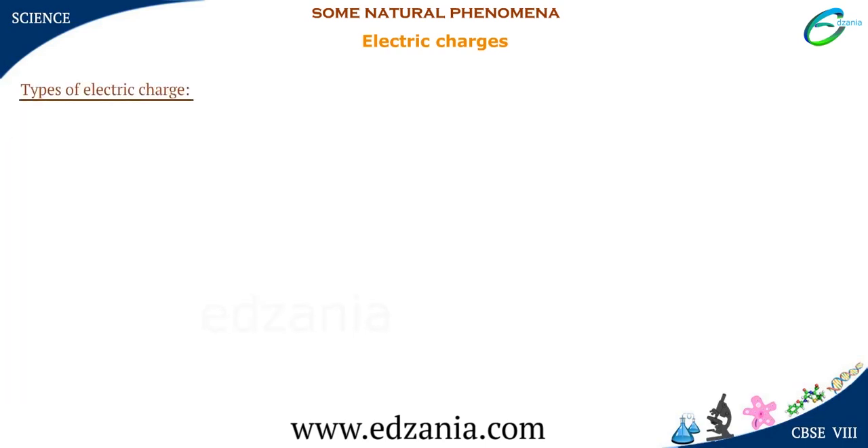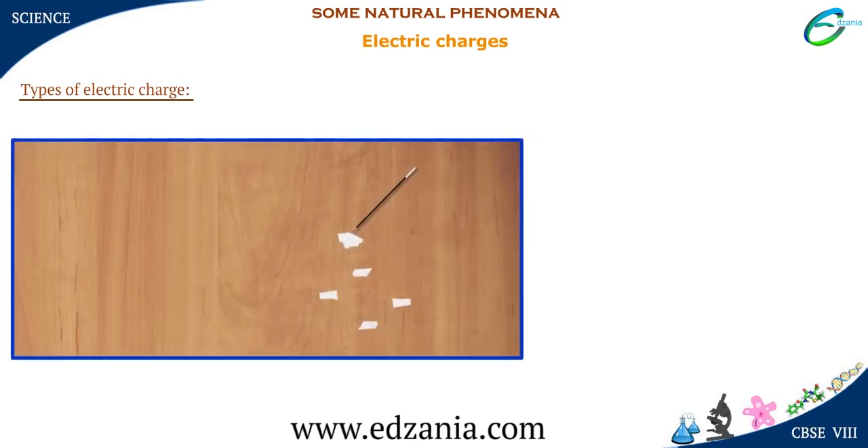Types of Electric Charge. In the earlier experiment, do pieces of paper and a ball pen refill have the same charge? The answer is no. There are two types of charges: a positive charge and a negative charge.